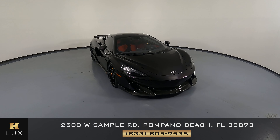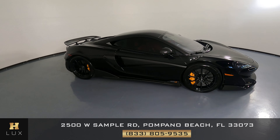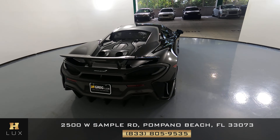Here we have a 2019 McLaren 600LT. This car came with a clean Carfax. In this video, I'll be showing you any dents, scratches, or anything of concern with the car, to the best of our knowledge.